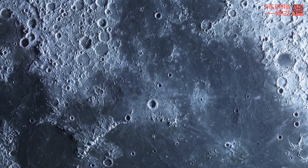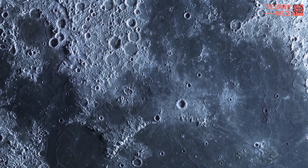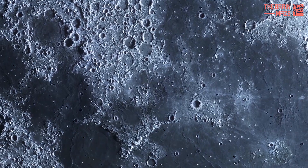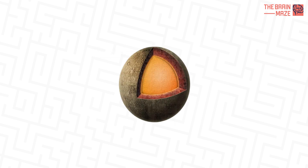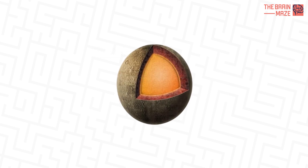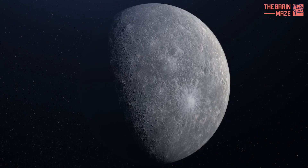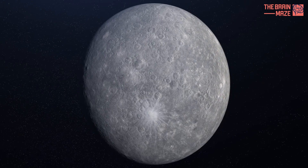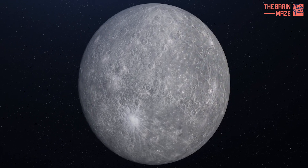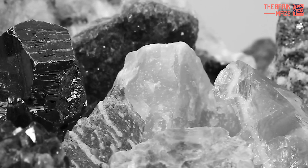So, how did scientists come to this conclusion? They couldn't exactly take a pickaxe to Mercury's core. Instead, the team used a powerful tool called a large volume press, recreating the immense pressure and scorching temperatures found inside the planet. With incredible amounts of pressure exceeding 7 gigapascals, they simulated the conditions within Mercury's mantle, allowing them to observe how minerals likely present there would behave.